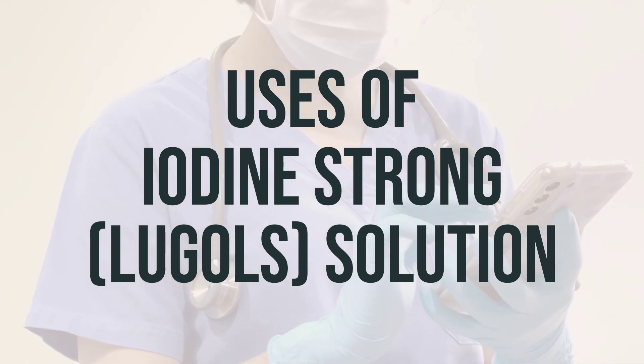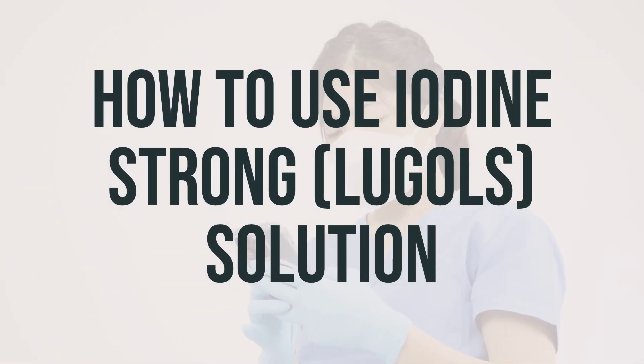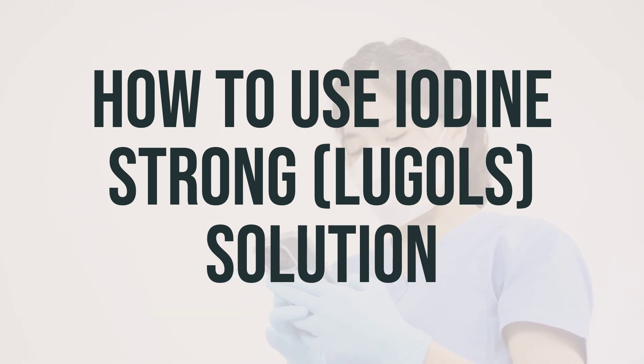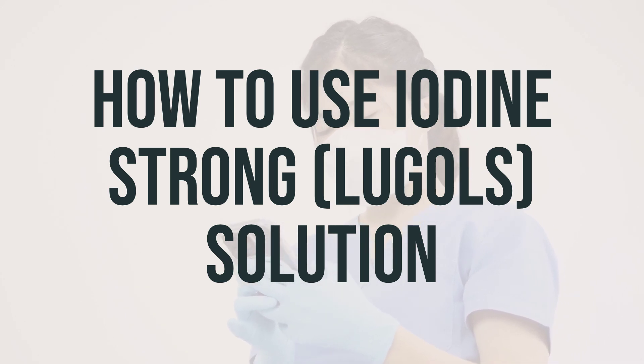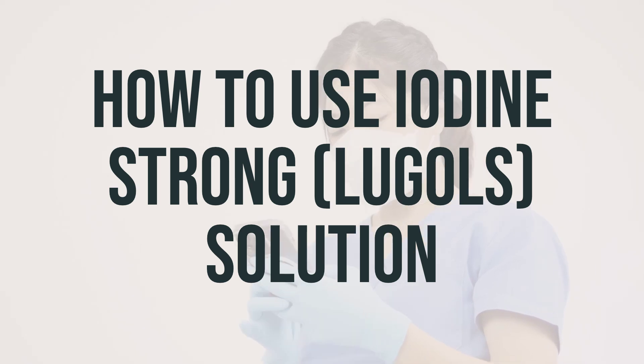The daily dosage and optimal timing for taking this medication should be determined by your healthcare provider. To take iodine strong solution, use the dropper provided to measure the correct dose and mix it in a full glass of water, milk, formula, or juice to improve the taste. It is best to take this medication after meals or with food to decrease stomach upset. The dosage is based on your medical condition and response to treatment. Do not increase your dose or take it more often than prescribed, as this can increase the risk of side effects.